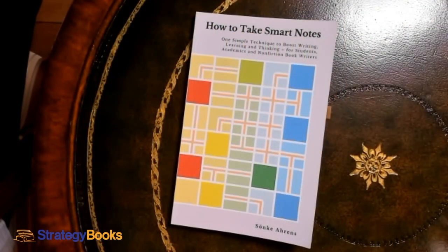In this video, we're going to explore a book that I thought was going to be a relatively simple reference, but has actually had a fairly profound impact on how I think and how I write. The book is How to Take Smart Notes. It's written by Sonke Ahrens, and its subtitle is One Simple Technique to Boost Writing, Learning, and Thinking for Students, Academics, and Non-Fiction Book Writers.